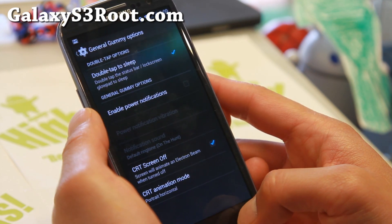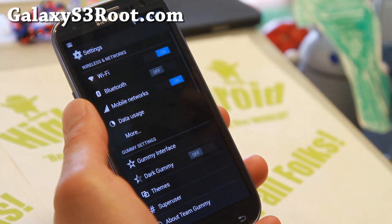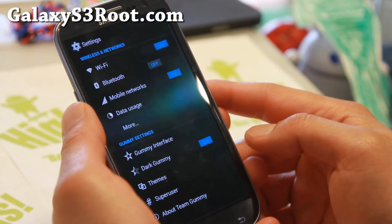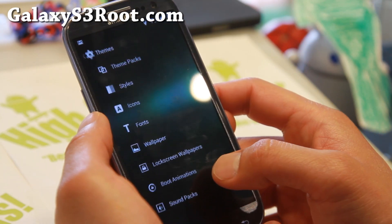And also Gummy options — double tap to sleep, CRT off. There's a ton of customizations you can do, along with Dark Gummy, which makes everything dark. Very nice stuff.